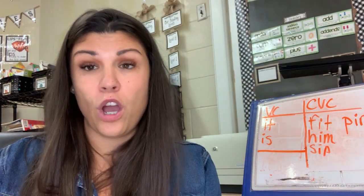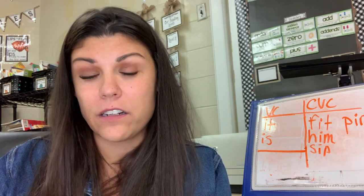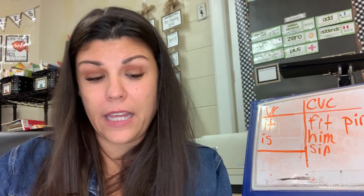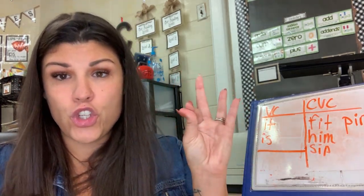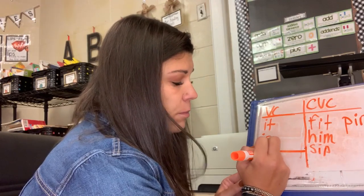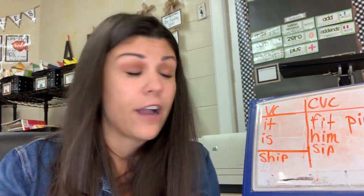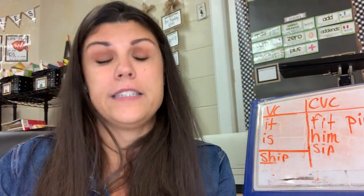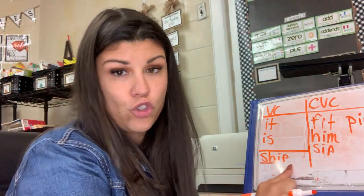Now our two challenge words this week are going to have something called a digraph. A digraph is a little different than a blend, because a digraph is two letters, one sound. There are a bunch of them in the English language. The first word this week is going to be 'ship' — like, 'I went on a ship,' which is a boat. Sh — I — P. Ship. The 'sh' is the S-H digraph, so I write S-H-I-P. With S-H, I underline them with one big line because it's two letters, one sound. Ship. Good job.